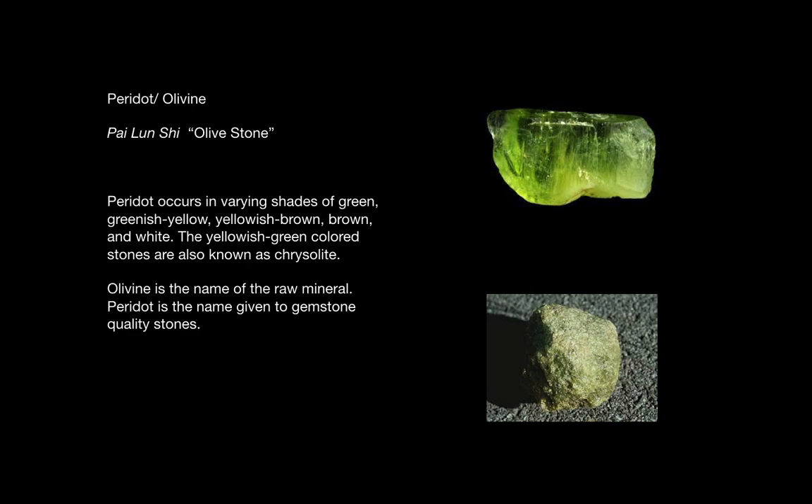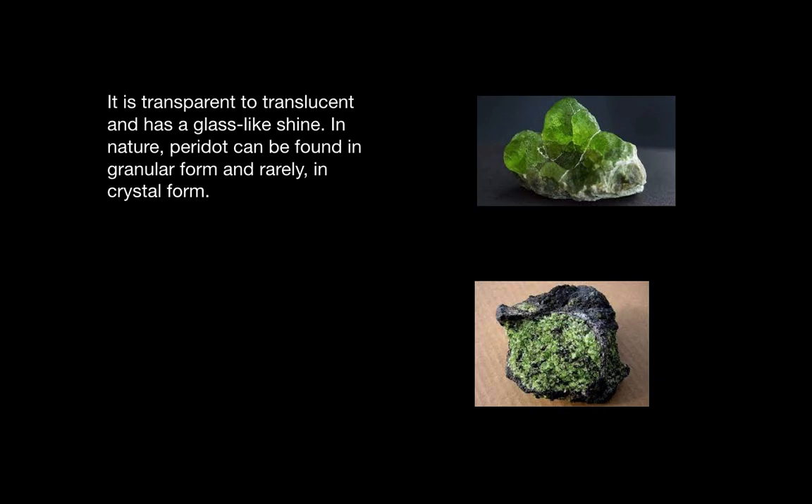Olivine is the name of the raw mineral while peridot is the name given to gemstone quality stones which are used in therapeutic practices. Peridot is transparent or translucent and has a glass-like shine. In nature it can be found in granular form, pictured below, and rarely in crystal form.